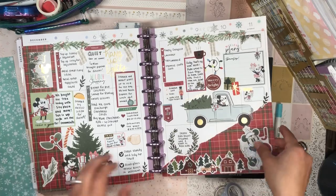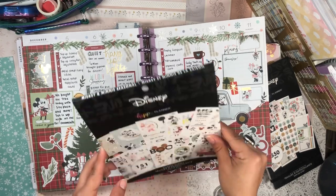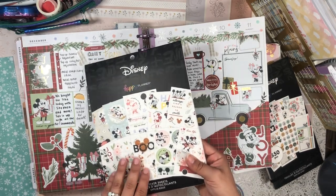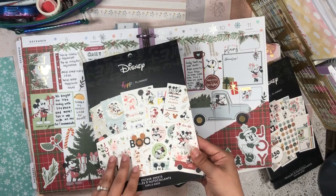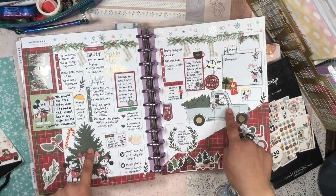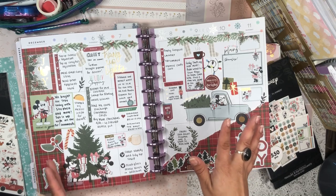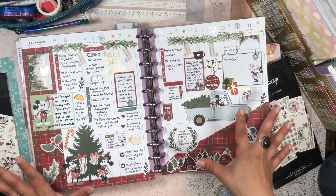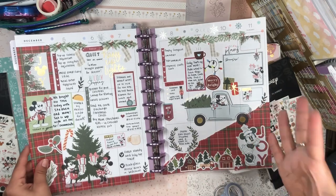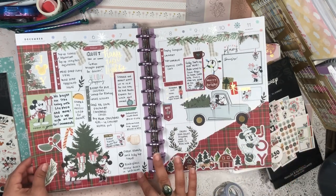I also used some stickers from this book right here — the mega Mickey and Minnie seasonal sticker book. The large one with all these large decorative stickers. I go back and forth on whether I really like this size of sticker book, and right now I'm really liking them. I grabbed these three stickers from this seasonal sticker book. I just had to use these stickers because we actually set up our tree on December 5th, and I really wanted the spread to commemorate that. My house is all set up. My boyfriend Steven is actually hanging up the lights as we speak.